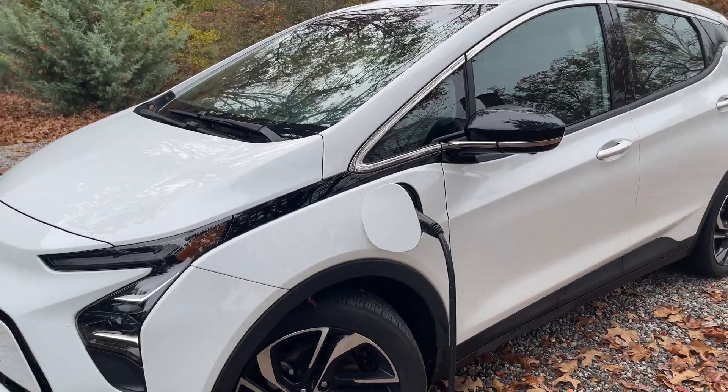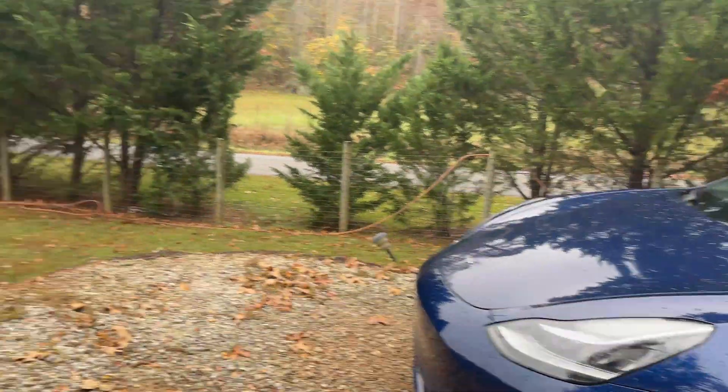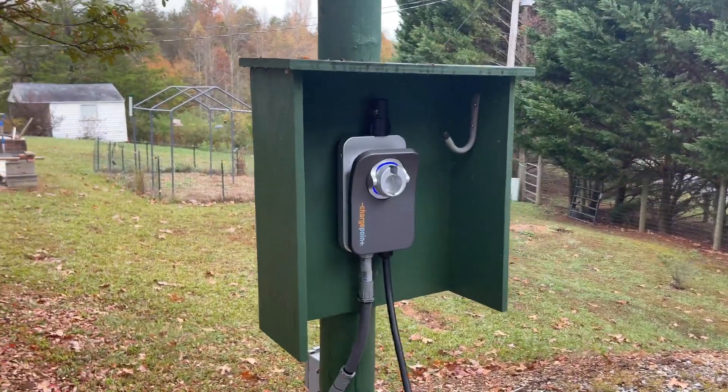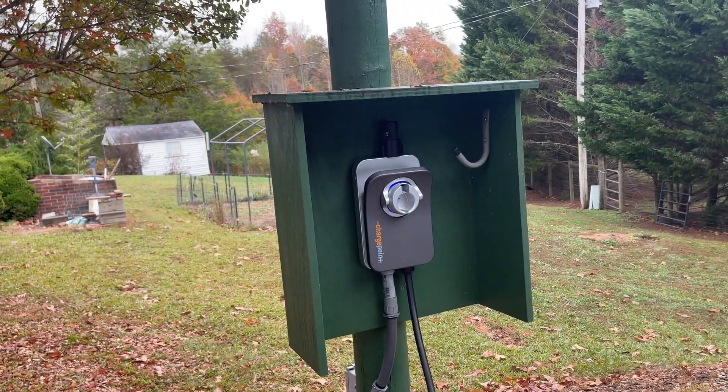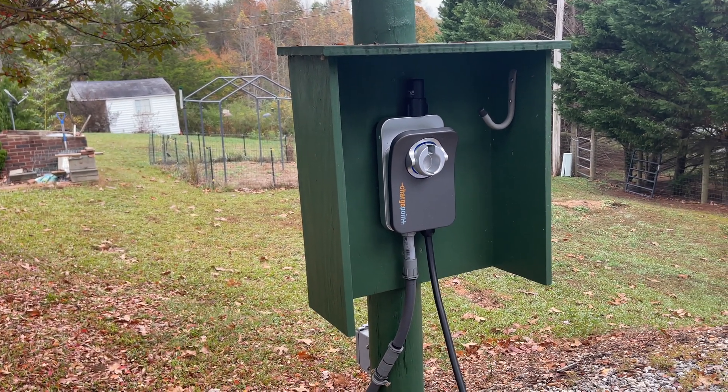To prevent that risk, I found out I could program this ChargePoint charger on a schedule so it doesn't charge during those peak time periods, and it's worked really well.